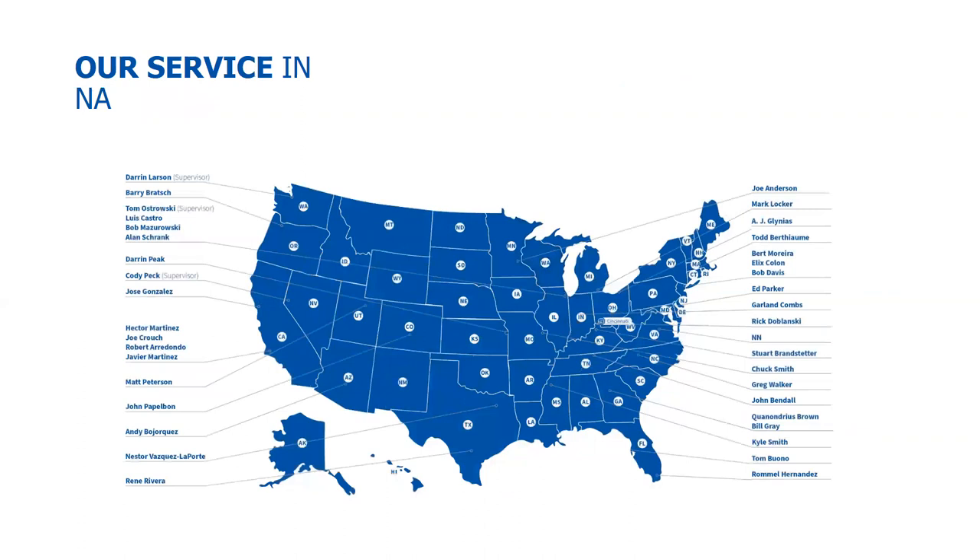Tied to the sales team is our service team, which is considerably larger — which is exactly what we want. Our goal is that we never place a piece of equipment in a market that we do not service. If we're going to put a machine in, we have to be able to service it effectively. The worst thing we can do is put a machine in a market and then not be able to get there when it breaks down. So when we put in a piece of equipment, we will service it — or we won't put it in.